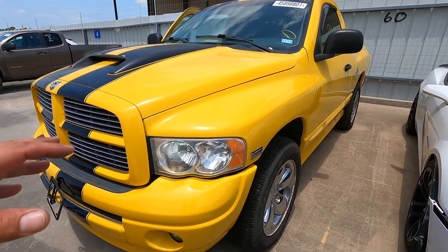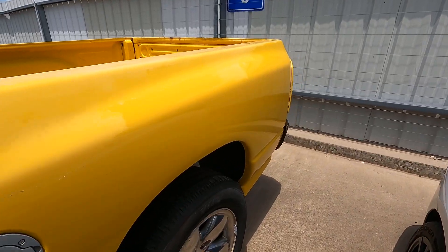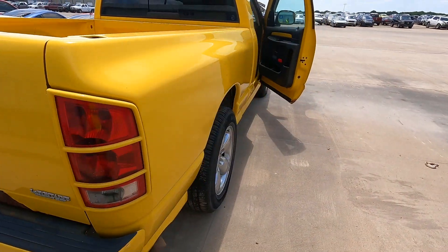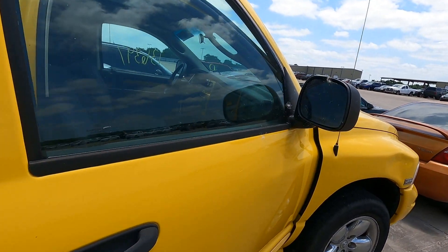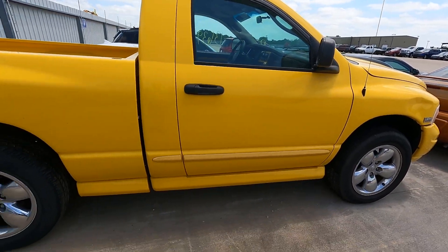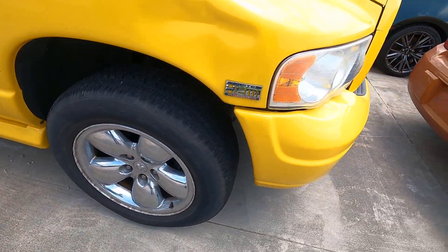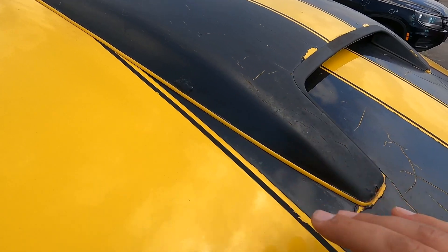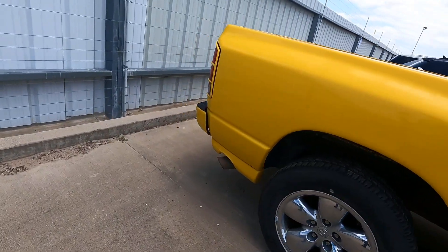Last on my list: a 2005 Dodge Ram 1500 with the 5.7 Hemi Magnum — 136,000 miles on the clock. Let me tell you, it's got that bumblebee look to it, man — that yellow with the 20-inch rims and the black stripes. I missed something on this truck though — look at this spider web crack. Got a ding here, not too big of a deal. Got those 20s. Got some rust going on, rust bubbles, cracking — it's one of those that looks a lot better from a distance.